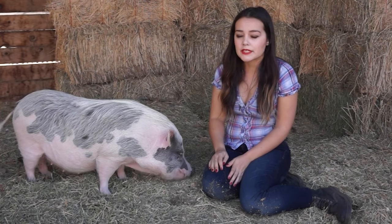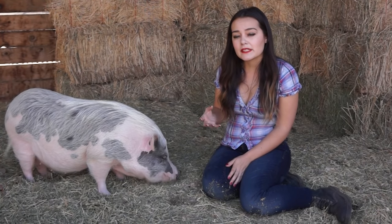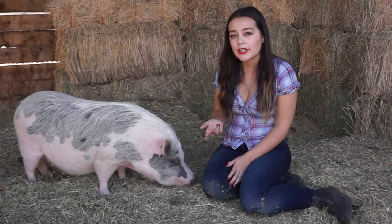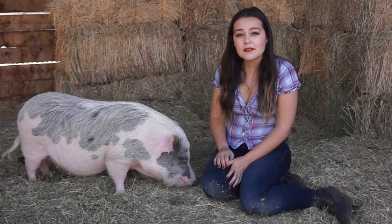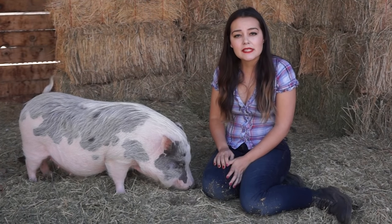Pigs can easily get sunburned, especially pink pigs. If I take Petunia out during the summer, I put sunscreen on her, so it's really important to protect your pig's skin. This can be done by providing lots of shade, providing mud, or putting sunscreen on them. If Petunia is muddy, she gets washed off before she comes into the house.